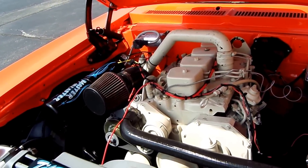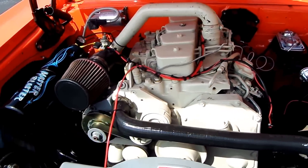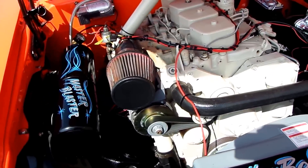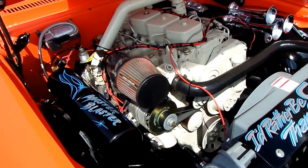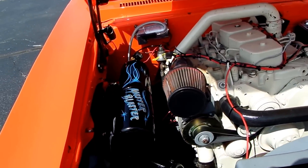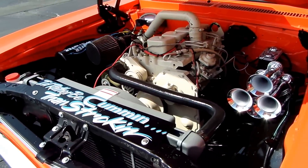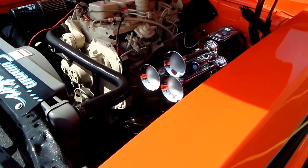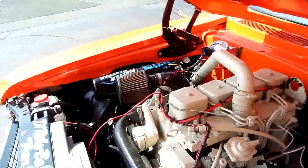This is a 3.9 Cummins 4BT engine with a T3 turbo. From what we understand, it's putting out over 800 foot-pounds of torque — very streetable, 100-and-something horsepower from what I've been told. The bullhorns do function; we call it the master blaster.